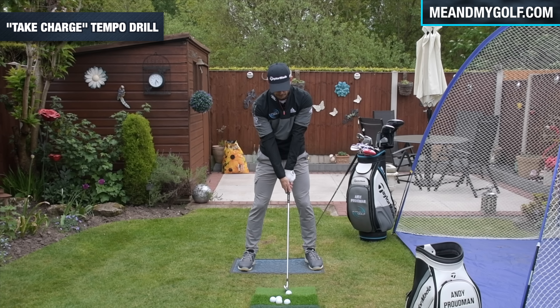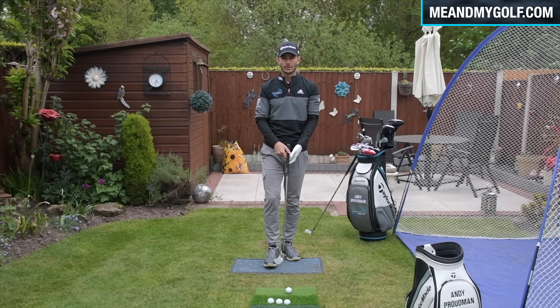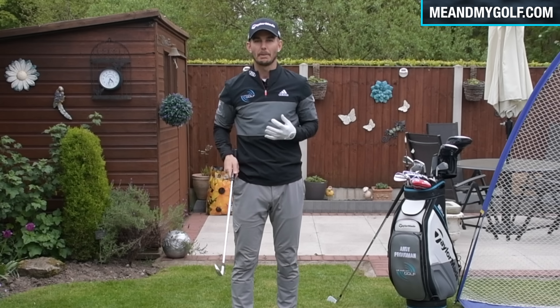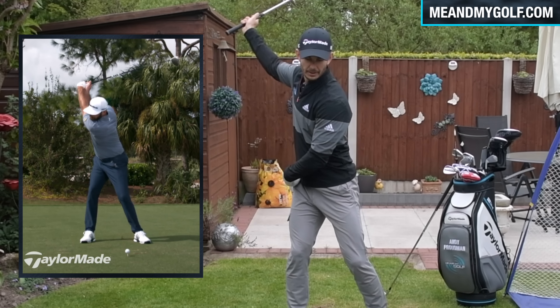So as I swing back here, I'm just going to repeat that in my mind. From here — take charge. This will slow me down a little bit. I don't want to be going 'take' and then a little fast. So as I move the club away — take charge — and I want the 'charge' to happen as the club is getting towards the top. Let me hit one shot there and I'll say it out loud. Take charge. Really helps me slow that backswing down as long as I'm combining it with a good turn.